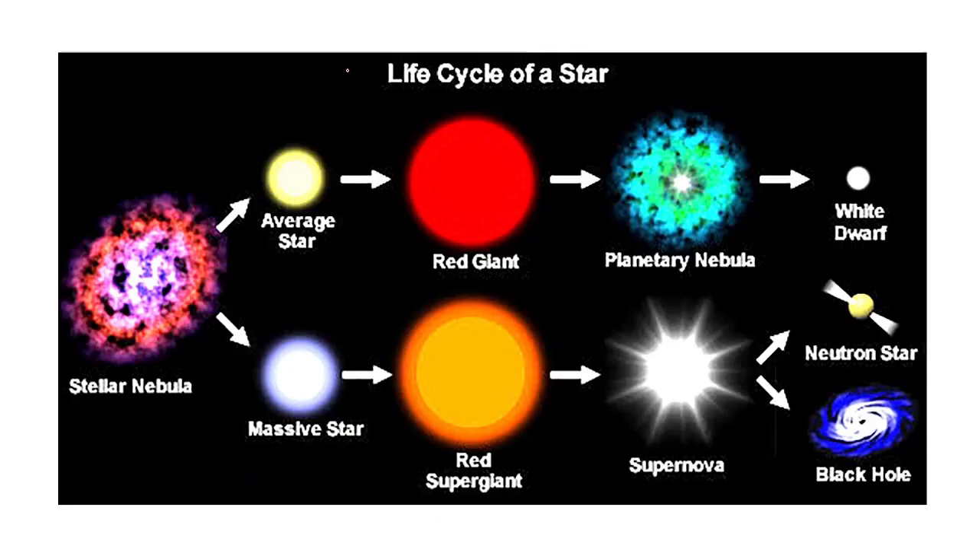This explosion disperses heavy elements into space, and sometimes results in the formation of a neutron star or black hole. You can see this life cycle here: stellar nebula → average star → red giant → planetary nebula → white dwarf, or for massive stars → supernova → neutron star or black hole.